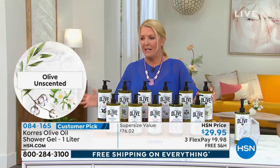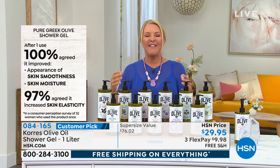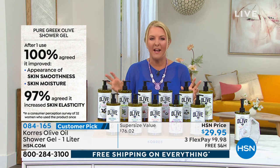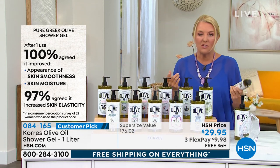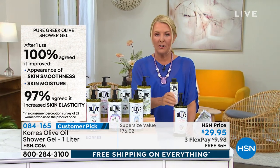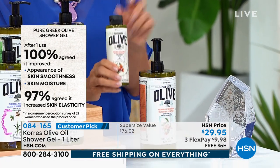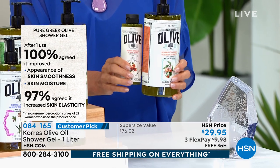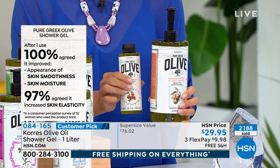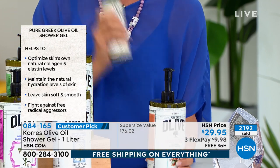He doesn't even know what scent it is, but uses it — they're equally beautiful, not that synthetic sticky-sweet bath-and-body-shop kind of thing. This is a tremendous value. Four regular bottles fit in one liter, and the regular bottles are about $20 each — so four times the amount for $29.95 is clearly not four times the price.